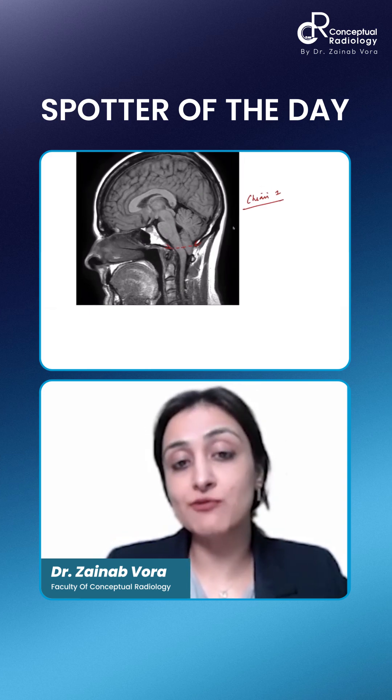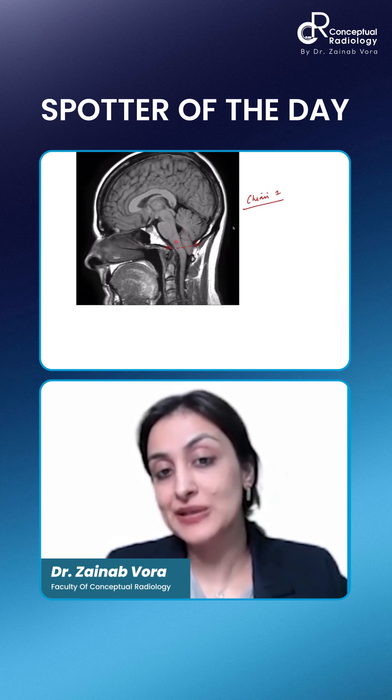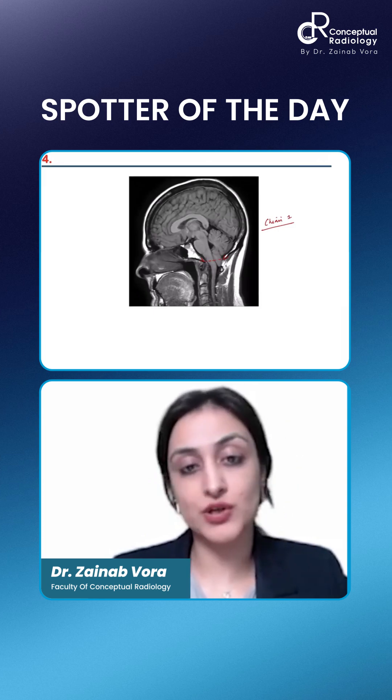We can't be sure about Type 1 because it's most likely Type 1 since it's just tonsillar. Otherwise, there's complete brainstem sagging which happens. So you can say Chiari-1, or even if you said just Chiari, that would suffice.